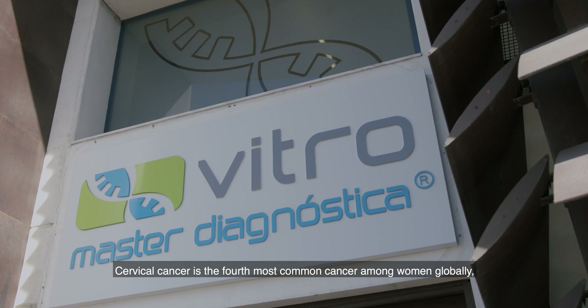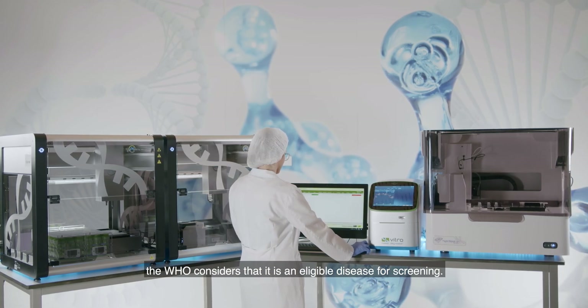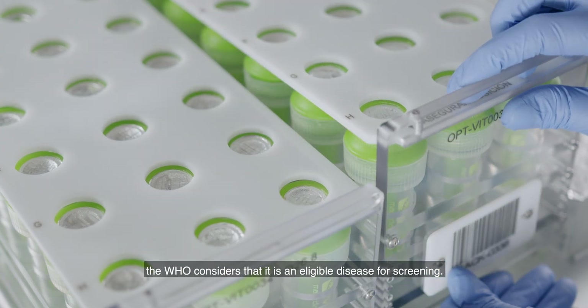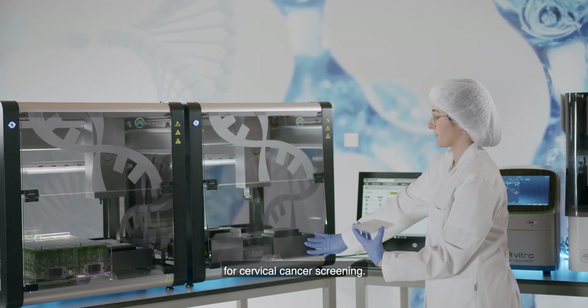Cervical cancer is the fourth most common cancer among women globally. The WHO considers that it is an eligible disease for screening. Human papillomavirus detection is used as a primary screening test for cervical cancer screening.